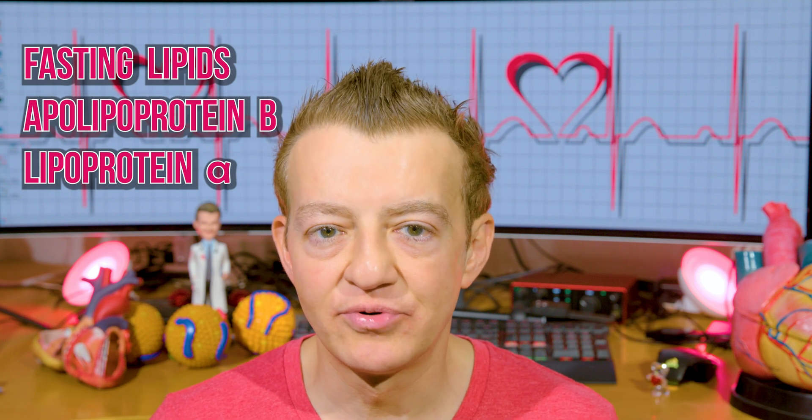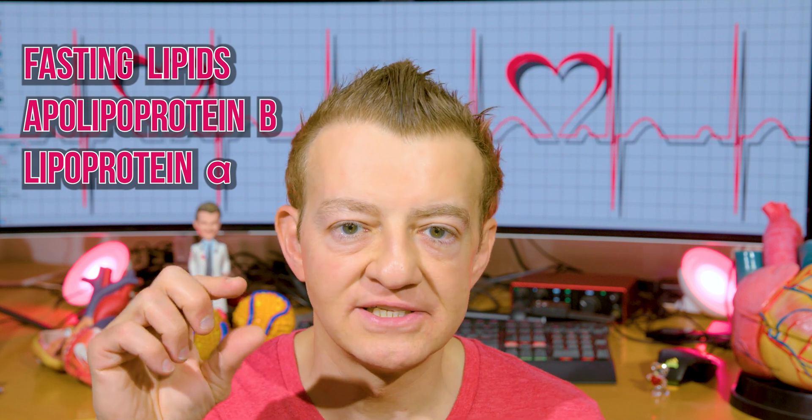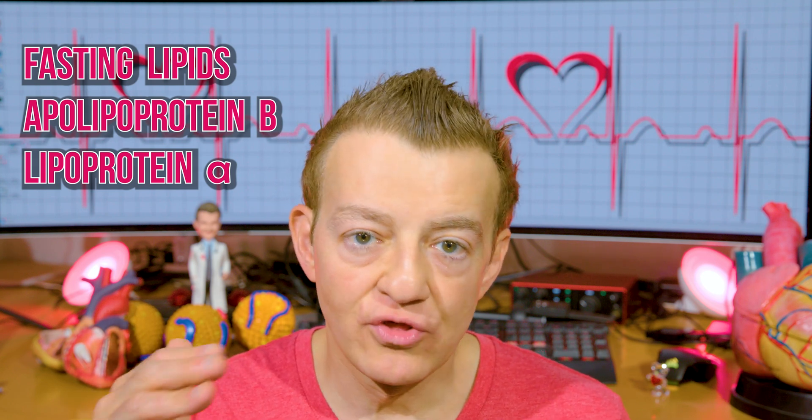The last thing we need is something called lipoprotein A. Lipoprotein A is a very atherogenic type of lipoprotein — a special kind of LDL particle that is three to six times more atherogenic. These are like your patients who are 30, 40, or 50 years old with new aortic stenosis and/or new heart attacks and stents. They don't have any of the usual traditional risk factors, so you have to screen for lipoprotein A in these patients.